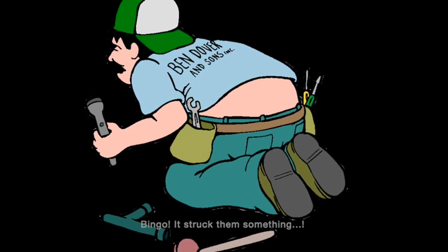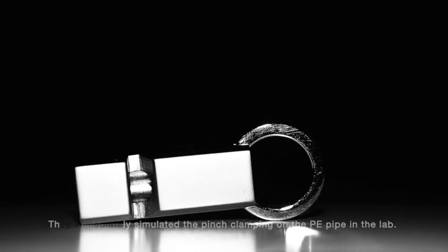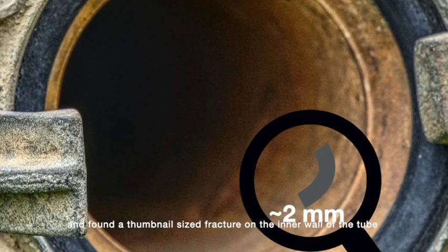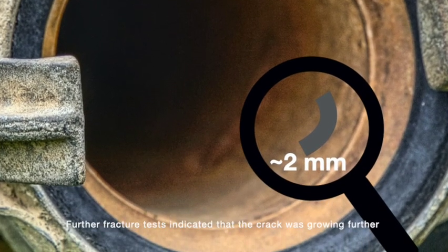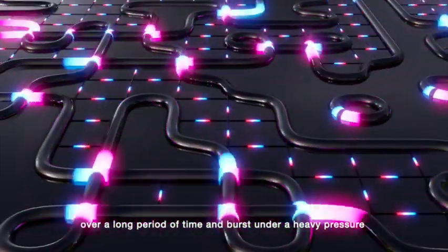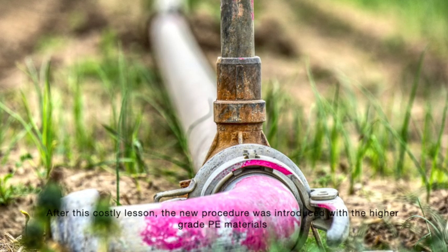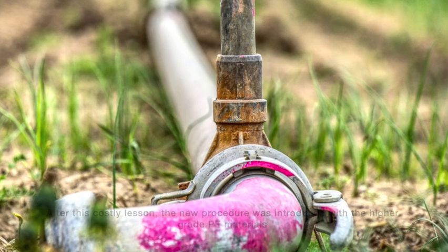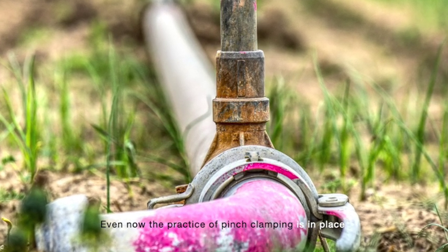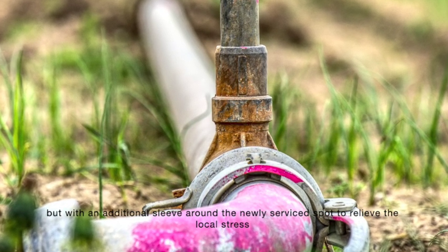Bingo! It struck them something. They immediately simulated the pinch clamping on the PE pipe in the lab and found a thumbnail-sized fracture in the inner wall of the tube. Further fracture tests indicated that the crack was growing over a long period of time and burst under heavy pressure. After this costly lesson, a new procedure was introduced with higher grade PE materials. Even now, the practice of pinch clamping is in place but with an additional sleeve around the newly serviced spot to relieve local stress.